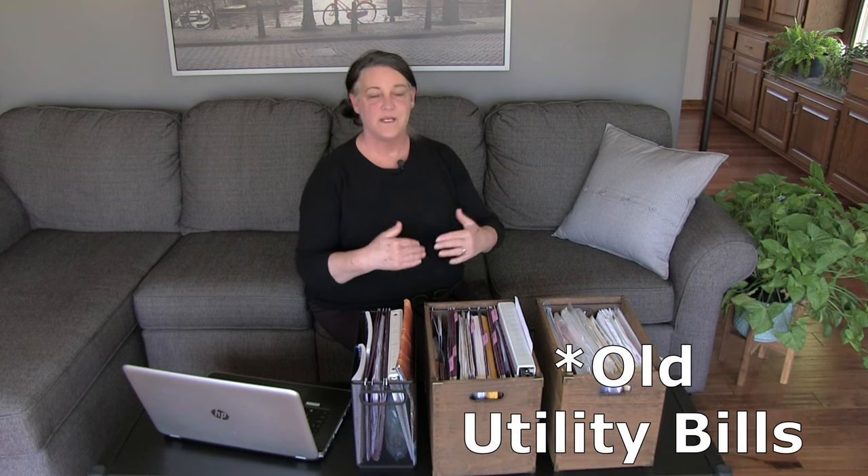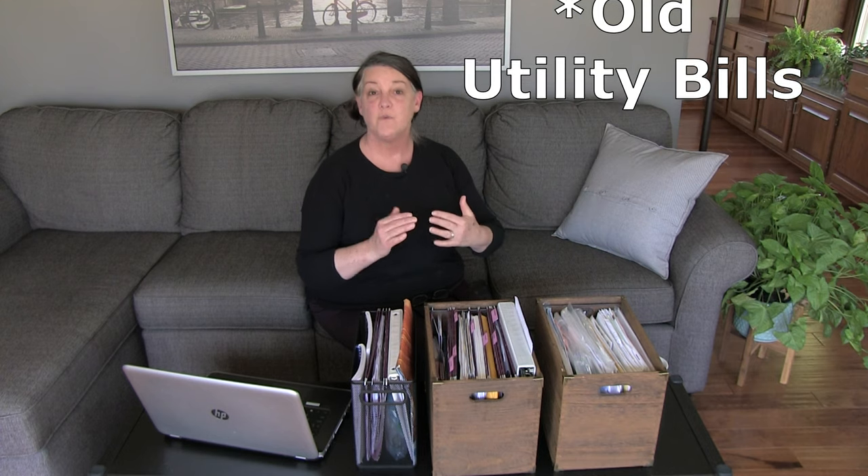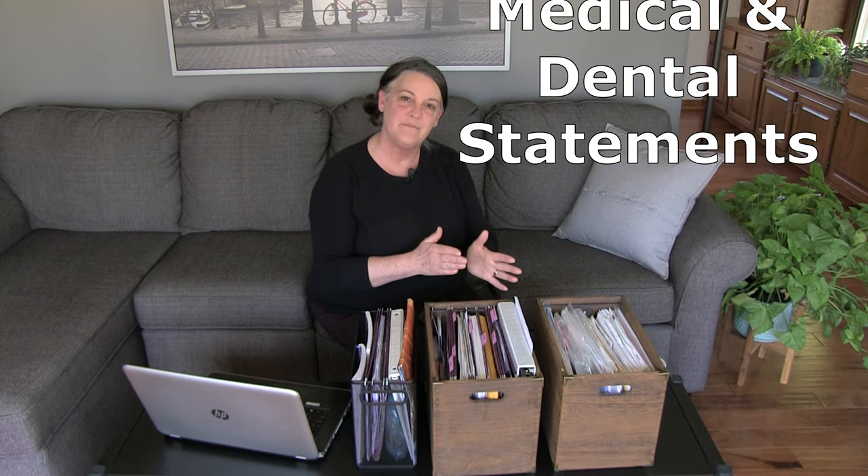Another thing we purged was utility bills — when it comes in, look at it, make sure everything is correct, pay it, and purge it. If you want to compare year to year, most utility companies have all that information online. You can also purge old medical or dental bills — if it's not paid off yet they'll send you another one next month. If you need it for end-of-year taxes, just call your clinic and ask for a report of how much you spent that year — they can mail or email it.